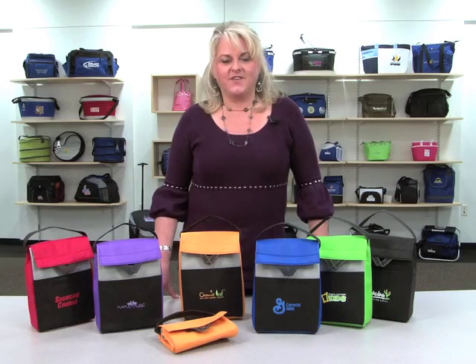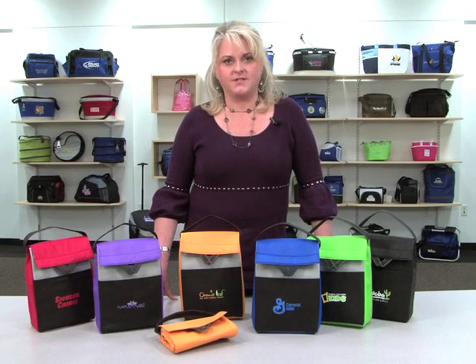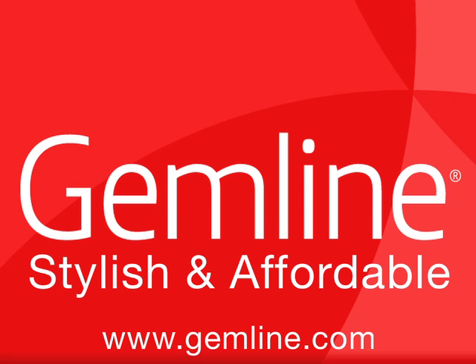This kid-friendly cooler is great for school lunch programs, field trips, and fundraisers. Gemline offers a broad selection of kid-friendly items that meet CPSIA guidelines for use by children 12 years and younger.